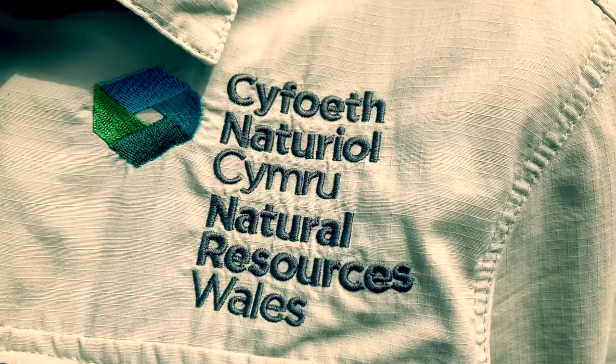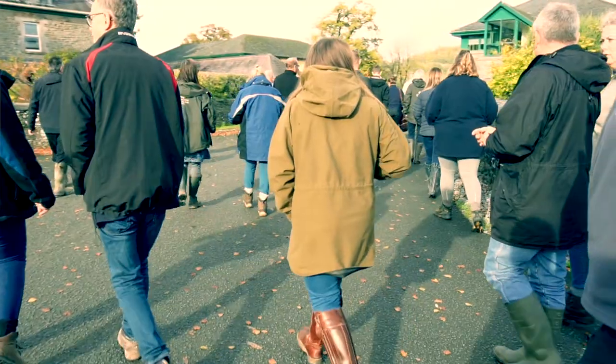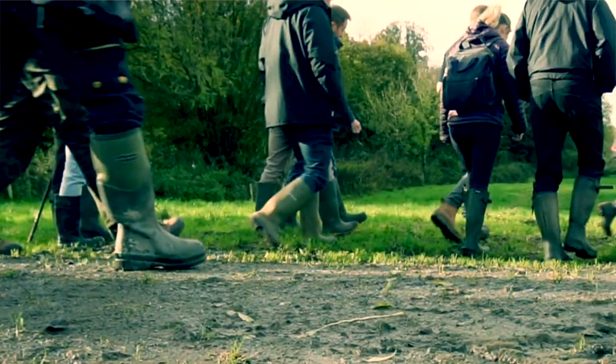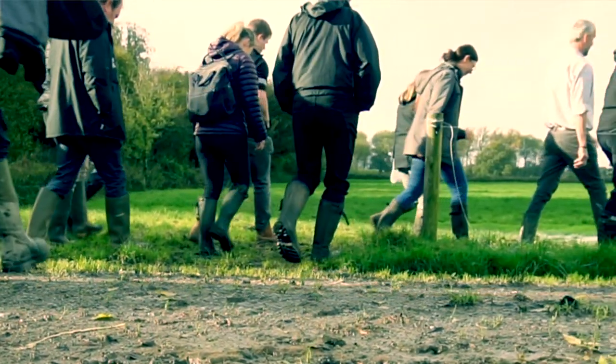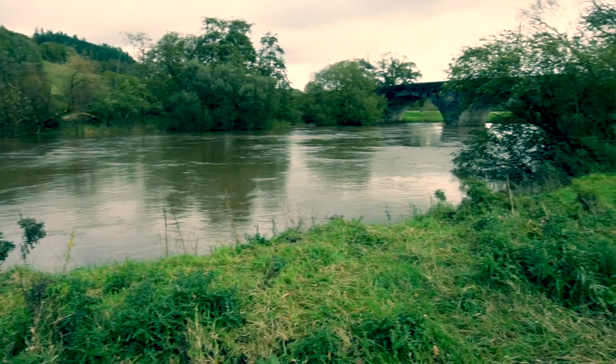Hi, I'm Susie Kingin. I'm the project manager for the new Four Rivers for Life project, which is an EU life-funded project being delivered by Natural Resources Wales. We've also got co-funding from Dŵr Cymru Welsh Water and the Welsh Government. The project is to carry out river restoration on four special areas of conservation rivers in South Wales.